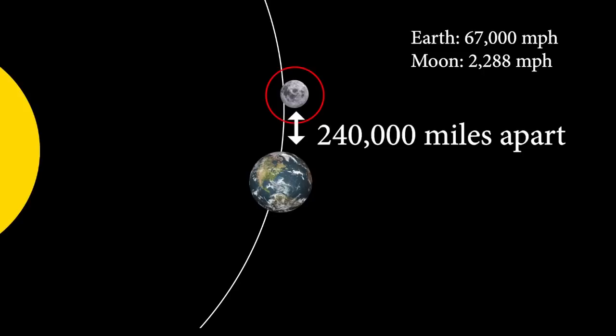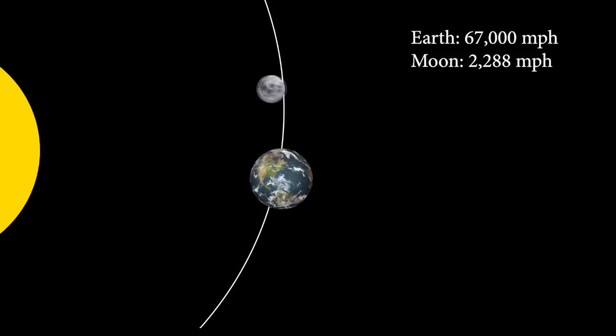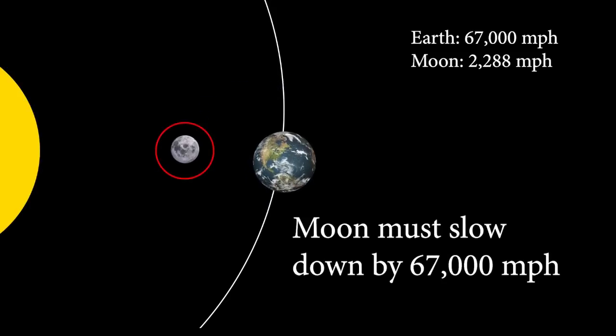At this point, since the Moon is allegedly 240,000 miles away from the Earth, the Earth would catch up in just four hours. So the Moon must continue traveling 67,000 miles per hour along Earth's trajectory, while simultaneously continuing its now perpendicular 2,288 miles per hour second trajectory. Then, as it turns to reach the inner part of its orbit, the Moon must now slow back down to its original speed, allowing the Earth to pass by.